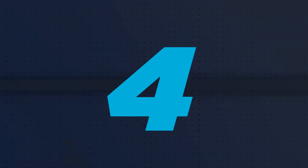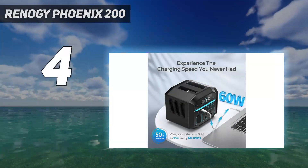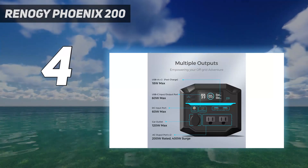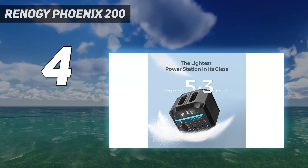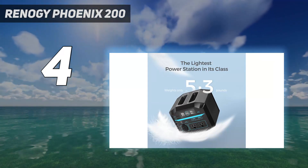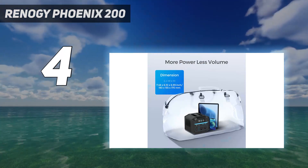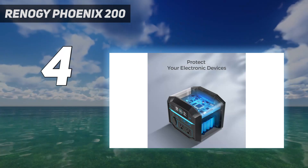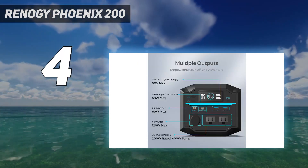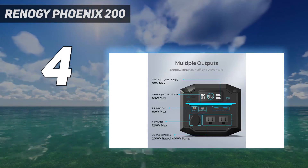Coming in at number 4, the Renogy Phoenix 200. The Renogy Portable Power Station 200 is a small portable power station with 222Wh battery capacity and an ultra-portable design. You can easily fit this in a bag or in the backseat of a car without any problems. There is no extra battery addition, but for a device this small, that's not shocking. The Renogy Portable Power Station 200 is well-priced, works well, and has some quick charging options which is pretty helpful.